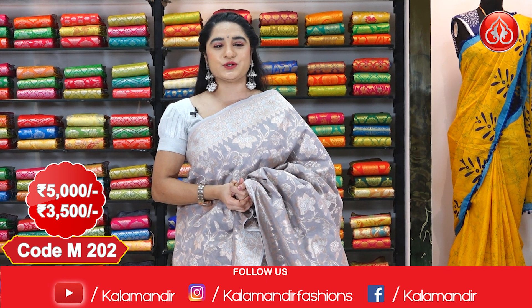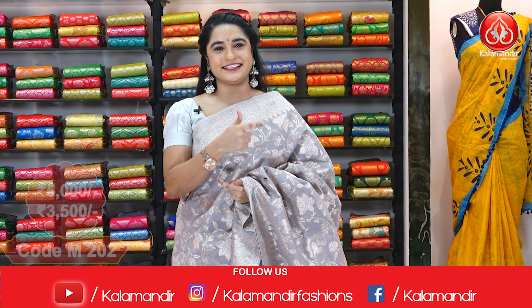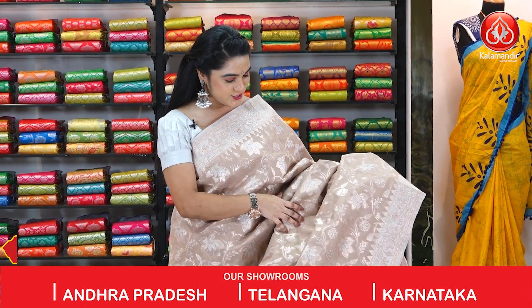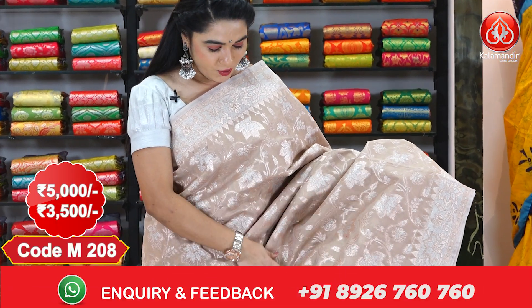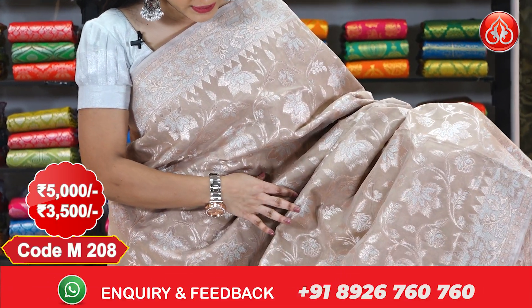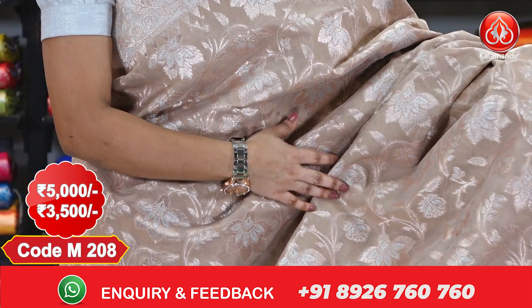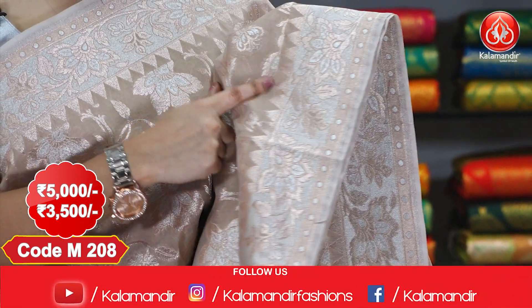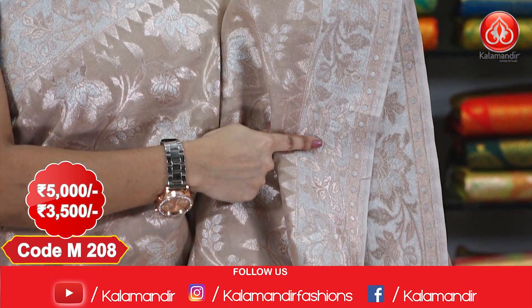For any inquiries, please drop your message on our WhatsApp number 8926760760 — our customer executive will answer your queries. Next saree — here we go with a pretty saree in brown and gold color combination, a very elegant combination. The entire body comes with floral jals, a medium border with floral jals and temple design.